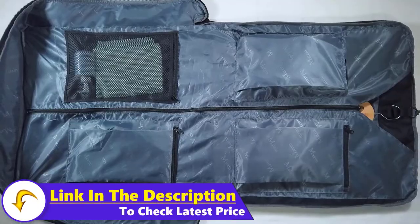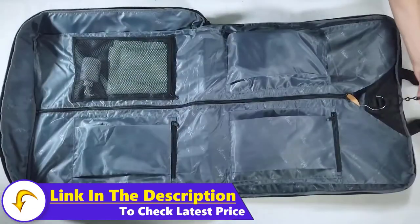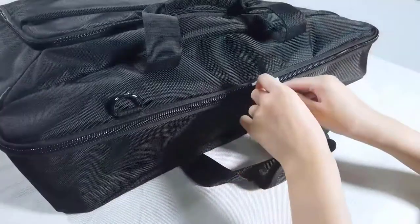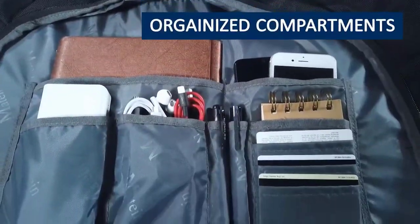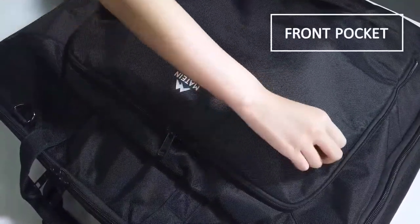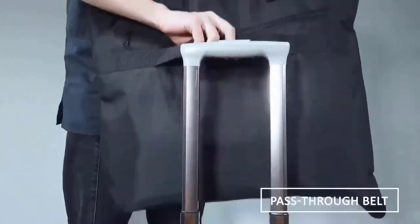It features multiple pockets for shoes and accessories without going overboard with hidden pockets and zippers. Its internal pockets can hold shirts, ties, socks, underwear, and toiletries, and the external pockets are ideal for documents and reading materials. This garment bag also includes a fixed strap to attach the bag to a rolling bag.